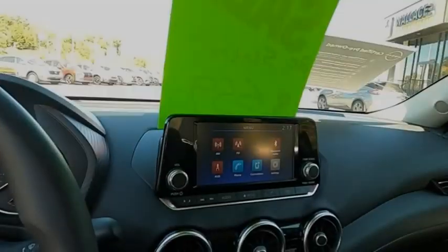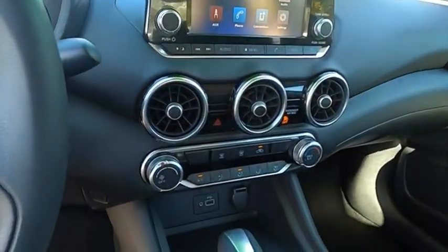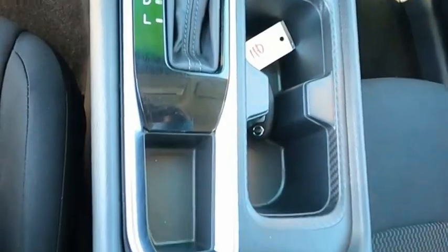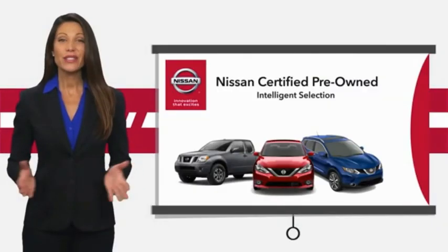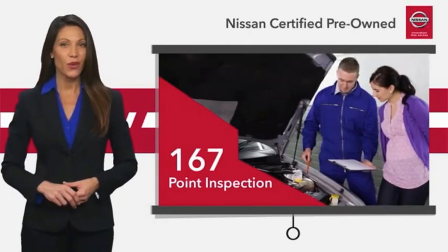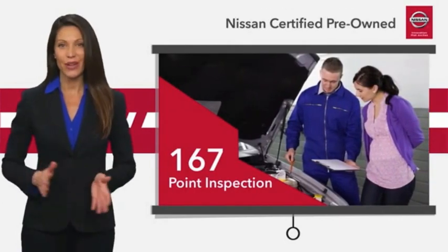Come in and get it before someone else does. Every certified pre-owned Nissan meets or exceeds comprehensive criteria and passes a rigorous inspection.